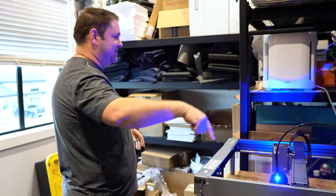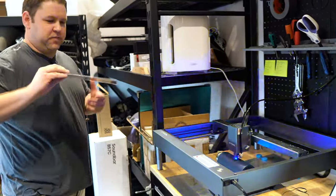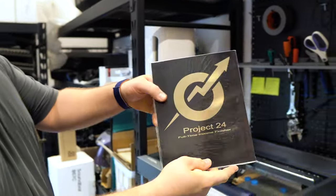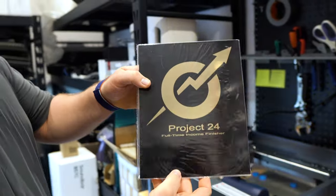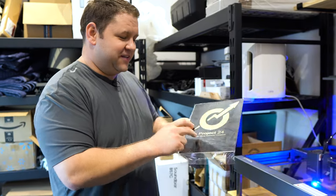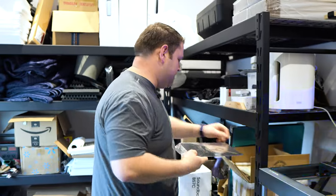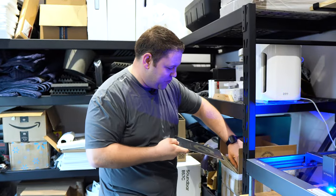A little while back we bought this engraver — you can see it's at work — because we needed to be able to engrave these. These are our plaques for our Project 24 full-time income finishers. We decided instead of just having them generic that we wanted to put people's names on them, because that's way cooler. So we got this engraver so that we could do it.